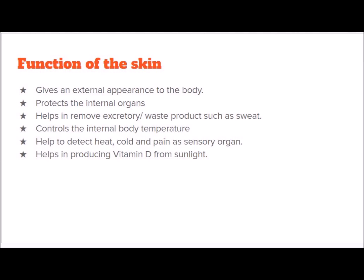Third: skin helps in getting rid of excretory materials such as sweat, salt, and excess water — those are toxins when they accumulate in our body, and the skin helps remove them. Our skin acts as an excretory organ. Fourth: skin controls the internal body temperature, because we are warm-blooded mammals and birds, and we need to keep a steady body temperature.